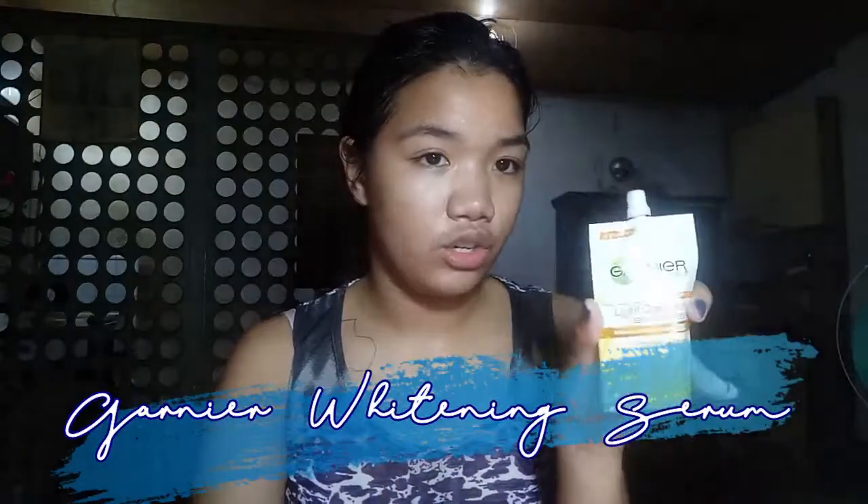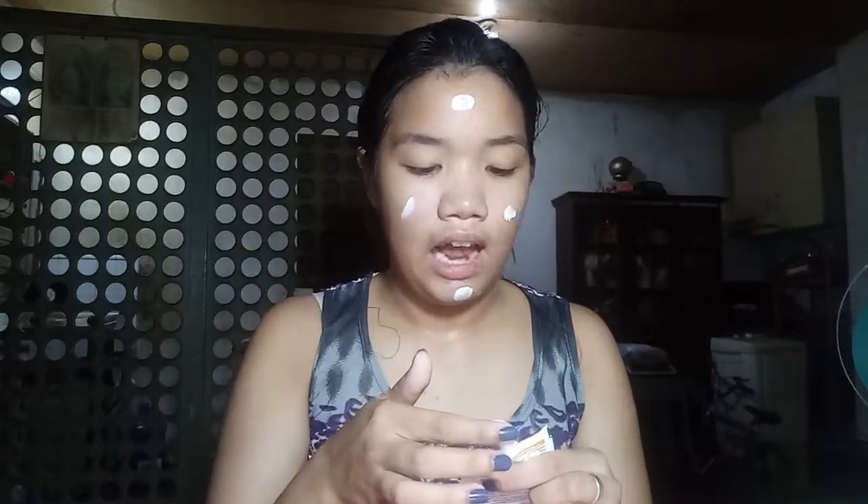Next is Garnier Skin Naturals Light Complete Whitespeed Whitening Serum Cream. This helps brighten the skin. It's summer and I went swimming, so I want to get my skin tone back. I have no problem with getting tan, it's just not my preference to have darker skin.